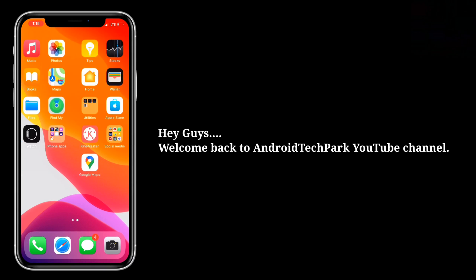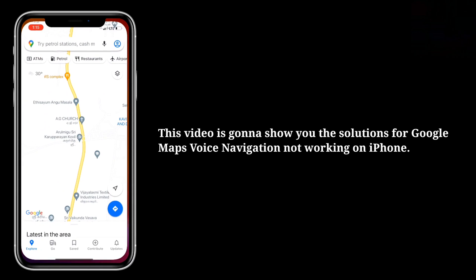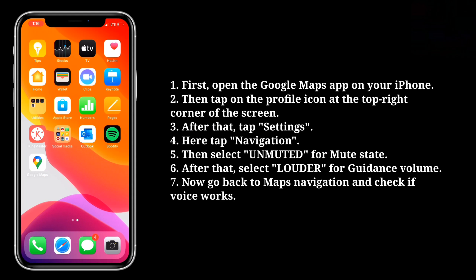Hey guys, welcome back to Android Tech Park YouTube channel. This video is going to show you the solutions for Google Maps voice navigation not working on iPhone. The first solution is to check the sound for navigation settings. First, open the Google Maps app on your iPhone.